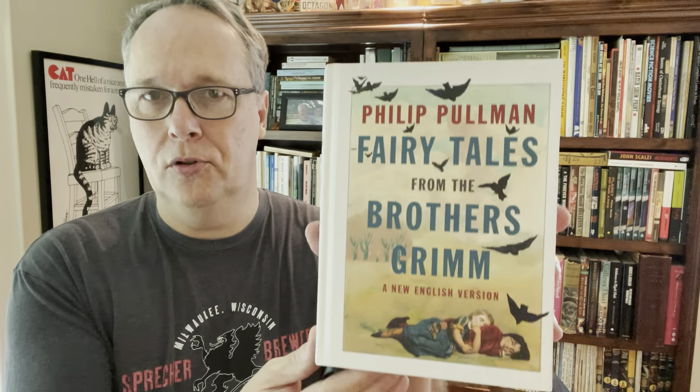Also for a quarter, here was this Philip Pullman book - I think he did the series with the Golden Compass and all that. But this is Fairy Tales by the Brothers Grimm. It's about an $8 to $10 book, but I got it for a quarter and it looked like it hadn't even been read.